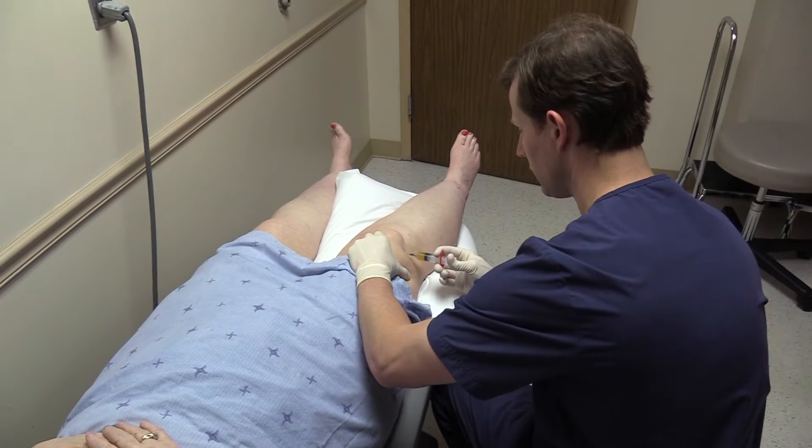PRP stands for platelet-rich plasma, which is a concentration of platelets that we get from your bloodstream. What it's used for is a variety of different orthopedic conditions. Right now we're using it for the most part for arthritis, and it seems to be most effective for treating early to moderate arthritis.